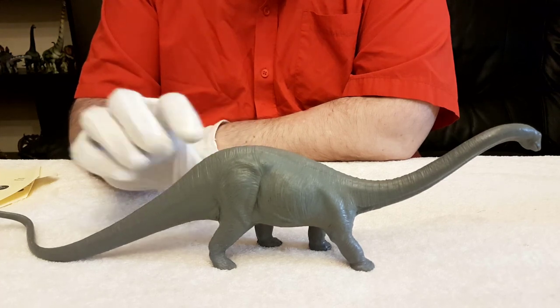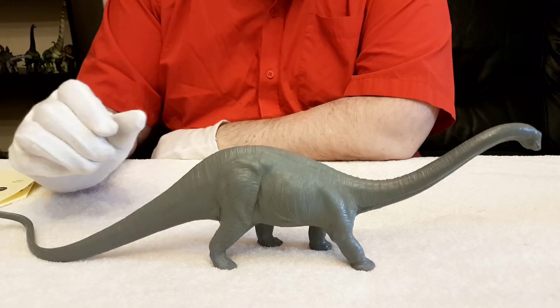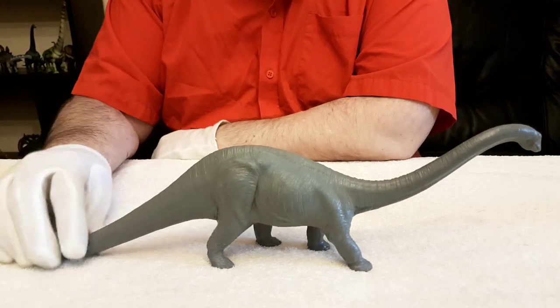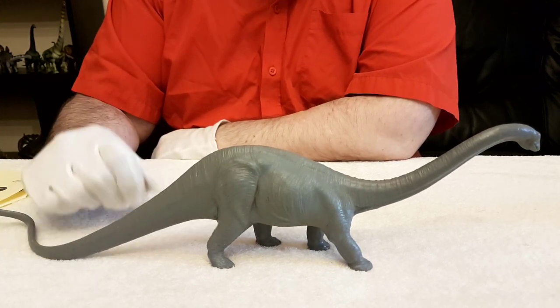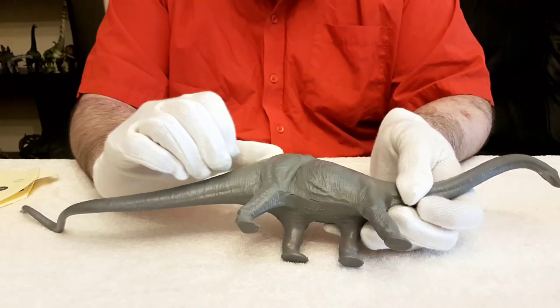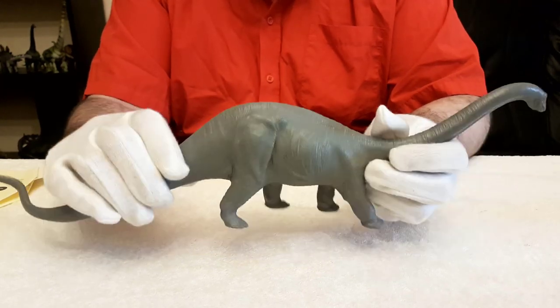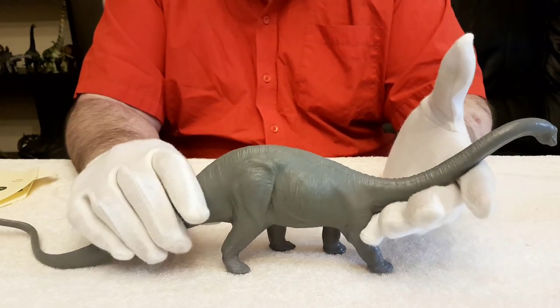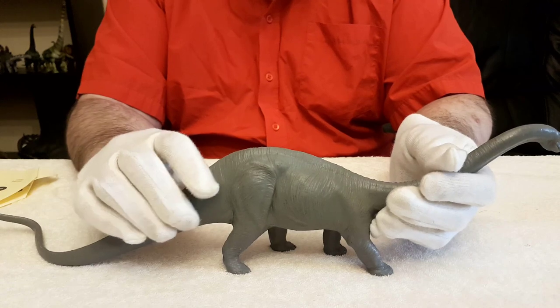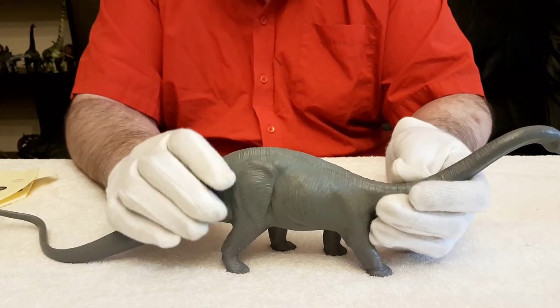Now, recently they have it with the tail raised off the ground, which is how we believe these type of dinosaurs used to be. You'll also notice on here that it's got very elephantine-looking skin, where of course nowadays we know that that's not correct. And you will see this represented in the other model.